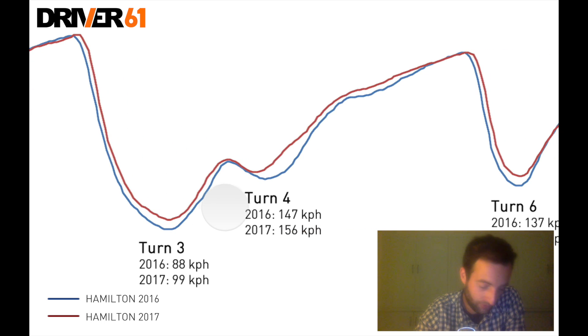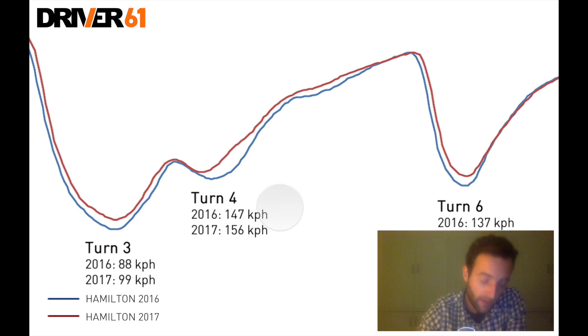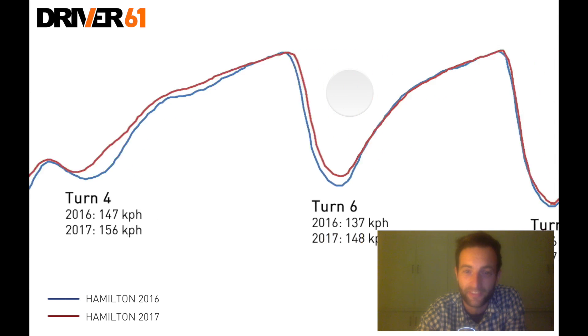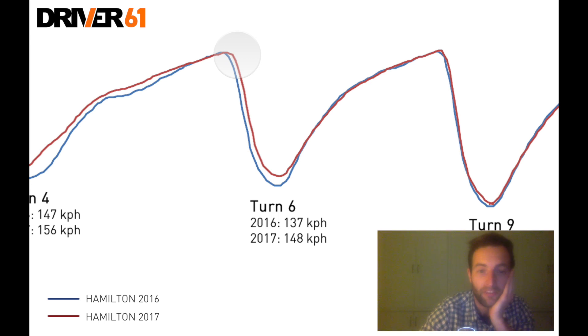Heading into turn four and through turn five — turn four here, turn five just up here, and then a short straight up to turn six — you can see that Lewis in 2017 is able to carry a lot more speed through turn four and propel himself down the next straight and through turn five much quicker than the previous year. Again it's in the region of 9 kilometres an hour. Then continuing down the following straight towards turn six, you can see the blue line, the 2016 Mercedes, actually catches up on speed and overtakes the 2017 car once again, because it's so much less draggy with less frontal area.